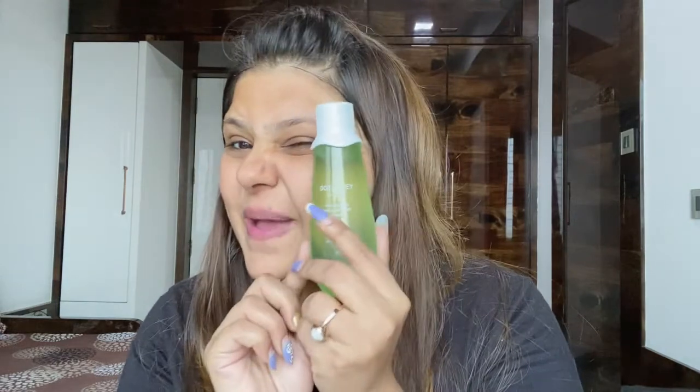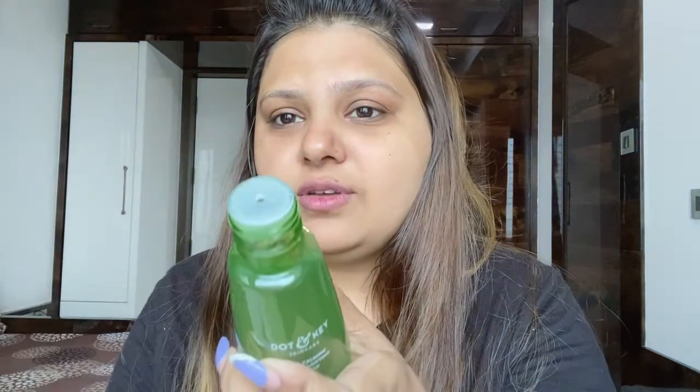The toner comes with a cap — if you're traveling you can put the cap back and it won't leak at all. I'm going to take some on a cotton pad and apply it on my skin. This toner is very calming and soothing, helps fade away acne marks, minimizes open pores, and keeps your skin hydrated, smooth, and soft. Use it AM and PM alongside cleansing for best results.